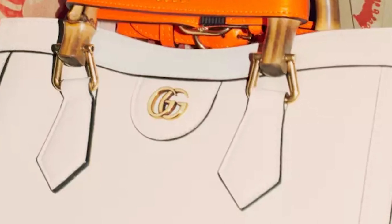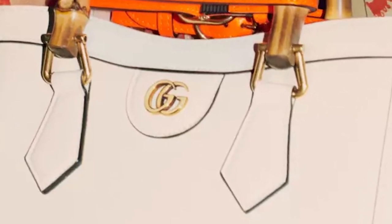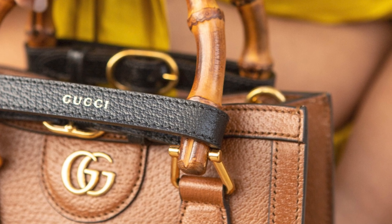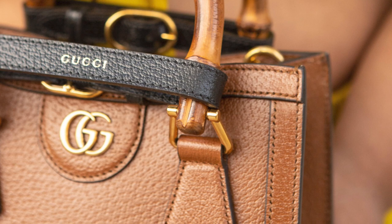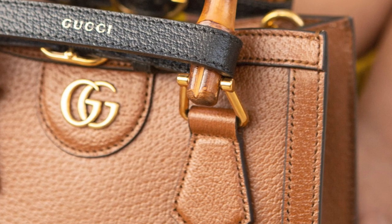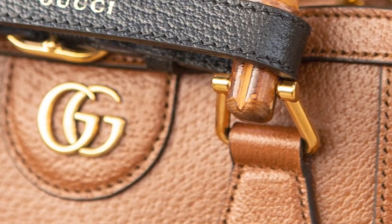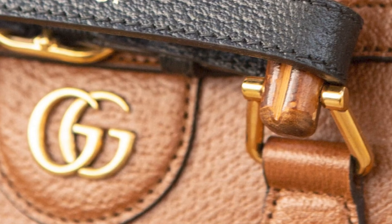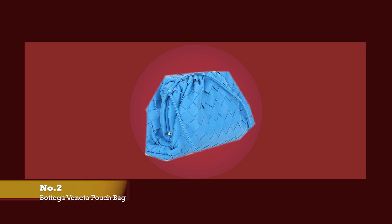The Gucci Diana bag is a bold and sleek design, ideal for daytime or work, adaptable to many lifestyles. From the bamboo detail to the structured silhouette, the Gucci Diana bag embodies all the allure and charm of its namesake. The Diana bag is definitely a timeless style icon, honouring the style icon's legacy, and is definitely one to consider for your investment collection.